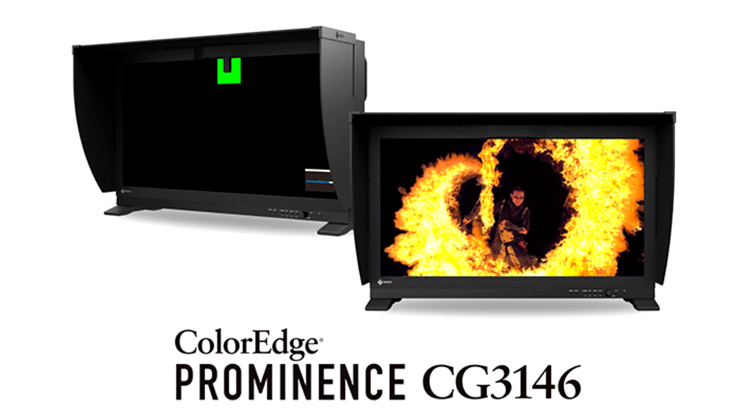It is the successor model to EIZO's flagship HDR reference monitor, the ColorEdge Prominence CG3145, and is the first to incorporate a built-in calibration sensor.